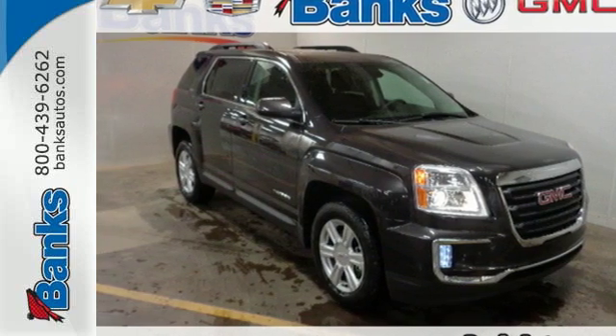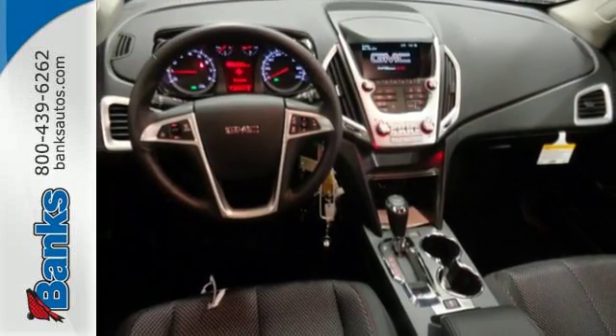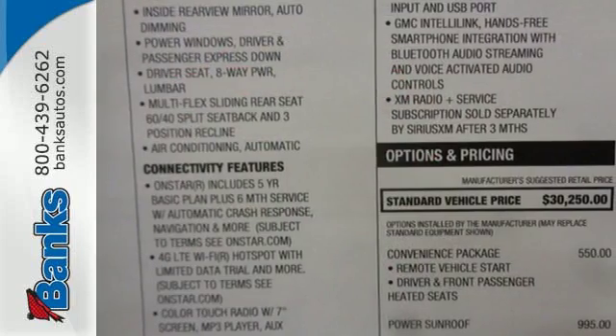Here's a 2016 GMC Terrain. This crossover SUV provides your life with the flexibility it needs, with room, efficiency and safety.